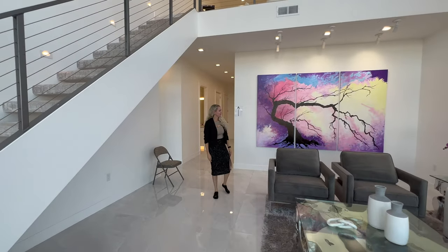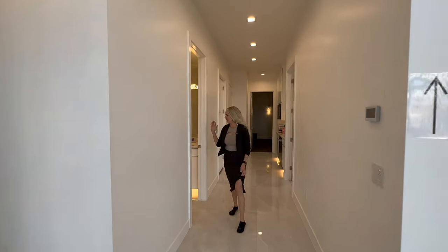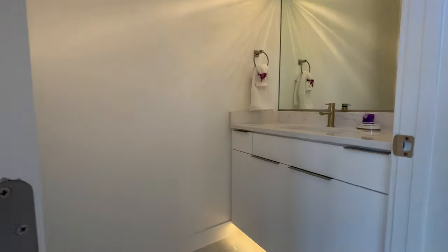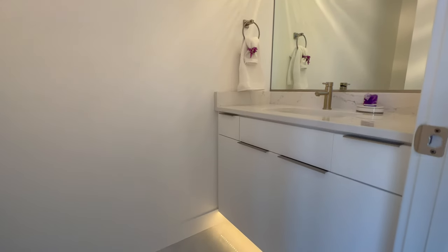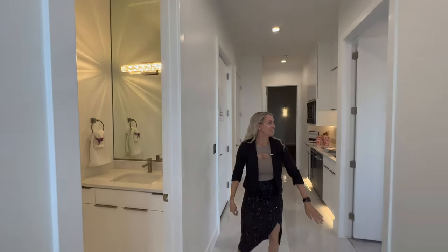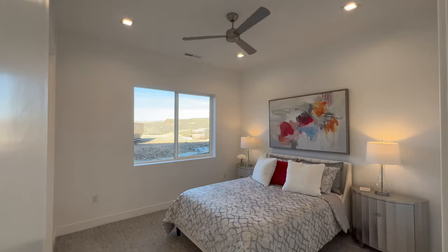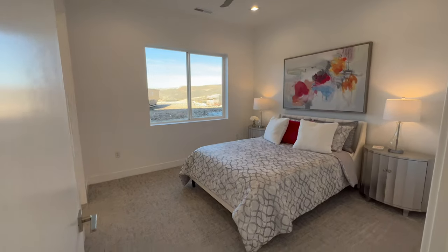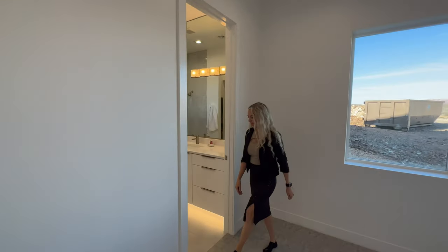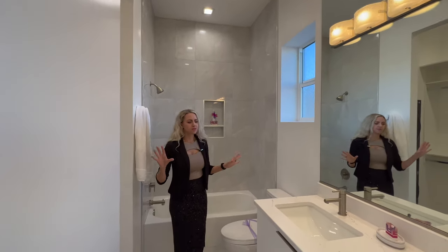Let's explore the rest of the downstairs. We saw the primary bedroom — now let's go down this hall. We have a half bath right here. I absolutely love these cabinets with the modern low-profile handles, and the light fixture looks great — that mirror runs to the ceiling. Then we've got another bedroom, our third bedroom. Remember, all the furnishings in the home are included in the sale price, and it's being sold fully turnkey. All bathrooms have washer and dryers, en-suites, and walk-in closets.